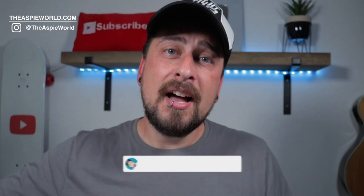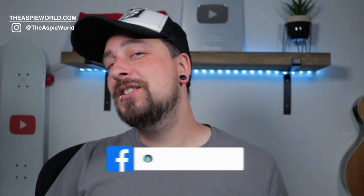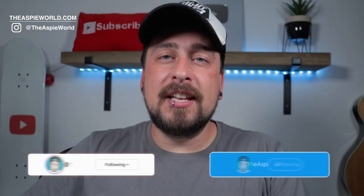Hey guys, what's up? Welcome back to the Aspery World. My name is Dan. I have autism, ADHD, OCD, and dyslexia, and I make weekly videos on this type of content. So if you're new around here and you'd like to learn more, make sure to hit the subscribe button and click the notification bell. And if you're watching over on Facebook, give this page a like and a follow to see more videos just like this one.